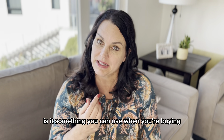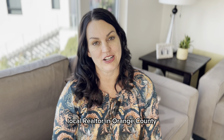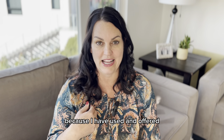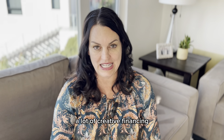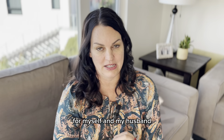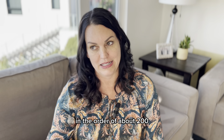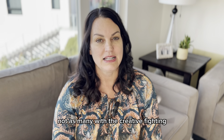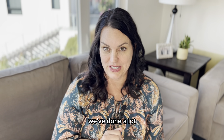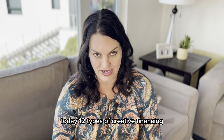What is creative financing? Is it something you can use when you're buying or selling a home? I'm Holly McCann, local realtor in Orange County, and I am just the right person to talk to you about this because I have used and offered a lot of creative financing in my purchase and sale of over 250 homes for myself and my husband. I've also helped other people buy and sell homes, about 200. So today I want to share 12 types of creative financing.